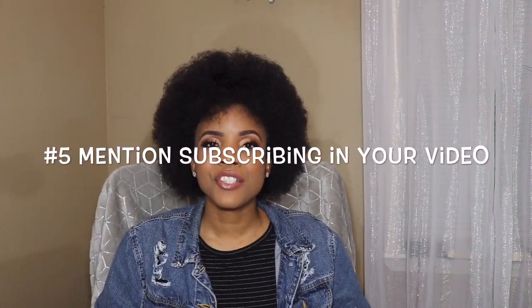Number five: make sure that you tell people or mention in your videos to subscribe to your channel. When you're recording your intro or at the end of your video, make sure that you put "subscribe." You can put it all throughout the video really, because that's going to make them remember to subscribe. If you're reminding them to subscribe, then most likely they're going to subscribe.